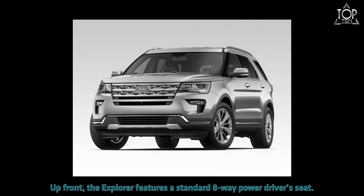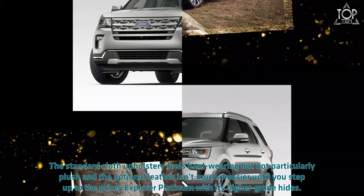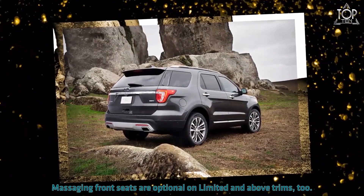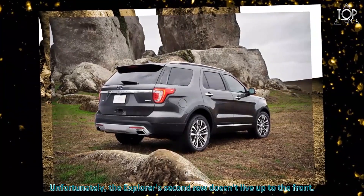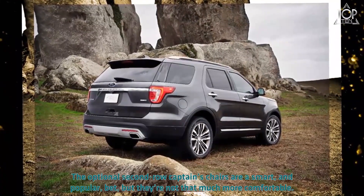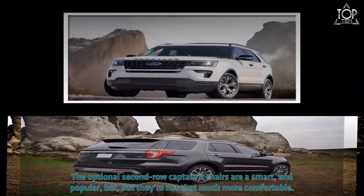Up front, the Explorer features a standard eight-way power driver's seat; higher trims add power adjustment for the passenger seat too. The standard cloth upholstery feels hard-wearing but not particularly plush, and the optional leather isn't much dressier until you step up to the pricey Explorer Platinum with its higher-grade hides. Massaging front seats are optional on Limited and above trims. Unfortunately, the Explorer's second row doesn't live up to the front — it's spacious enough, but the standard bench is thinly padded. The optional second-row captain's chairs are a popular choice but aren't that much more comfortable.